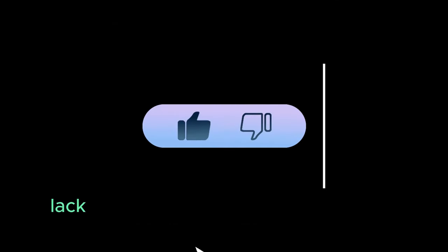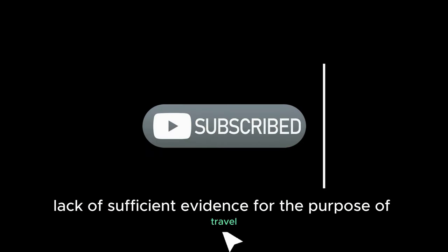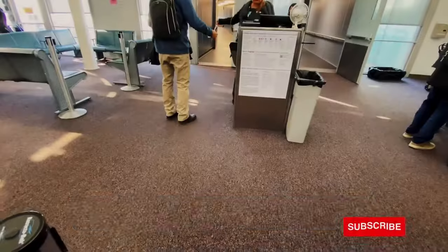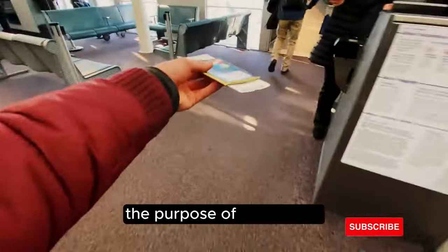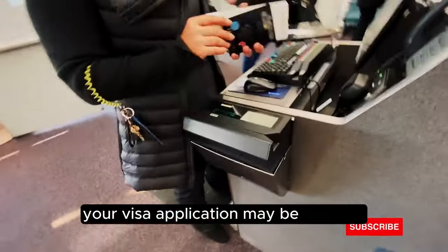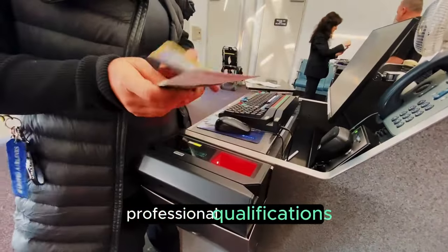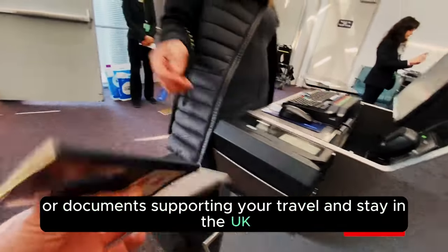Lack of Sufficient Evidence for the Purpose of Travel. The UKVI needs to be convinced about the purpose of your visit. If you fail to provide sufficient evidence supporting the purpose of your travel, your visa application may be rejected. This could include evidence of your employment, professional qualifications, or documents supporting your travel and stay in the UK.